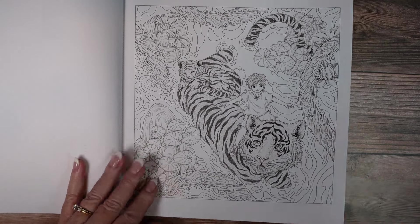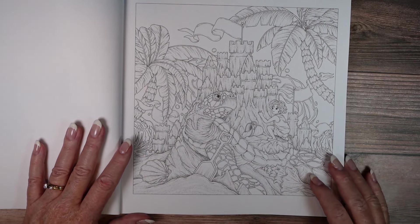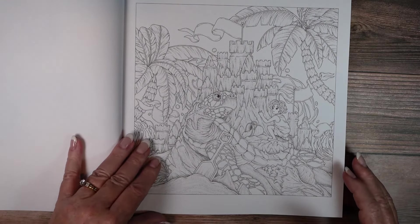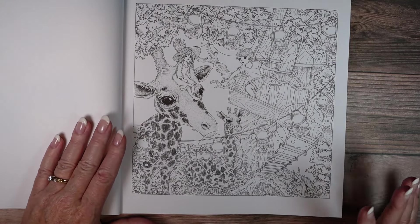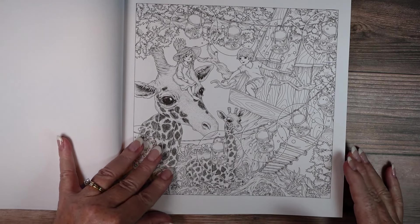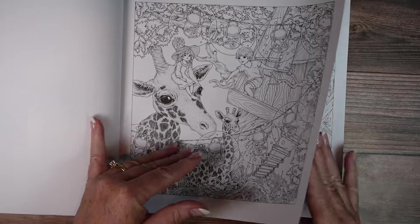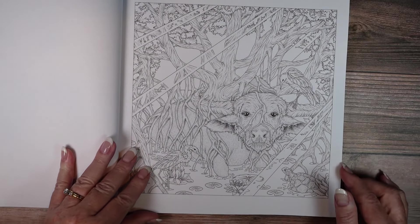I really like his style because while the scenes are complex, they're not so complex that I feel completely overwhelmed. Now don't get me wrong, there's a lot. Sometimes I'm in the mood for something like this — something detailed and a little bit different.